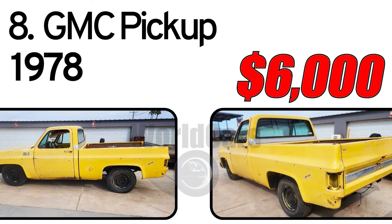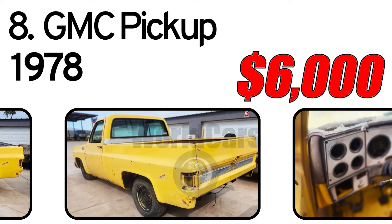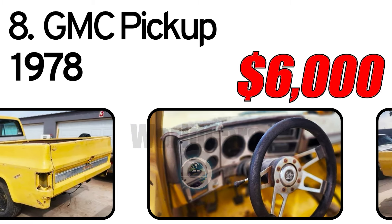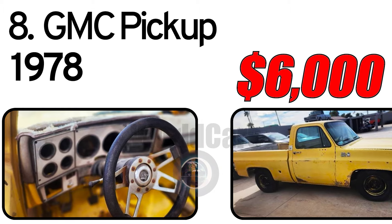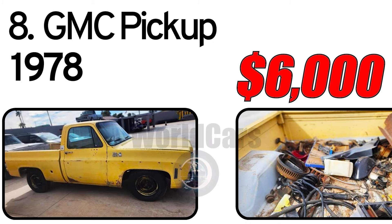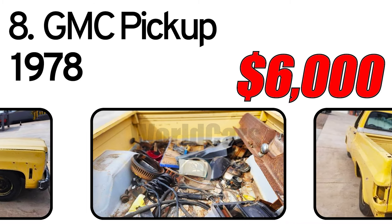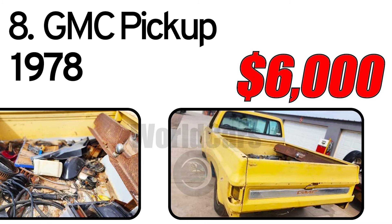Number 8: GMC Pickup, 1978 Year of Issue. 1978 GMC Factory AC Short Bed Pickup — not a cut-down one. Seat included, not shown. Has a special pancaked cross member to lower the front end instead of drop spindles. Many parts included.